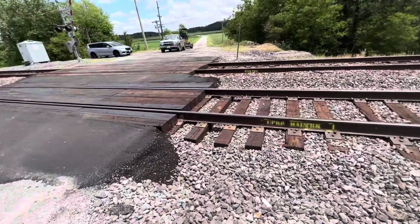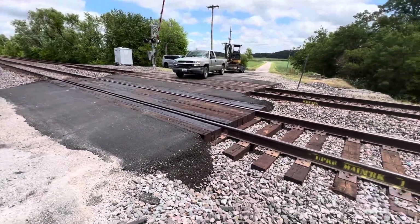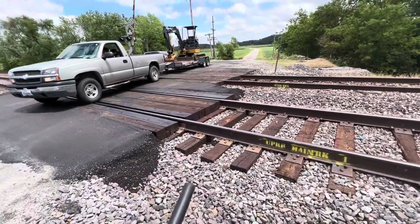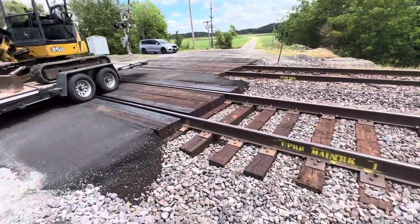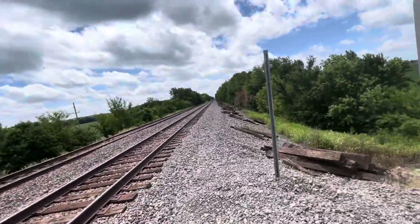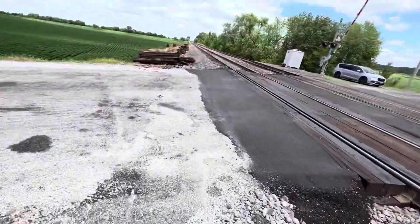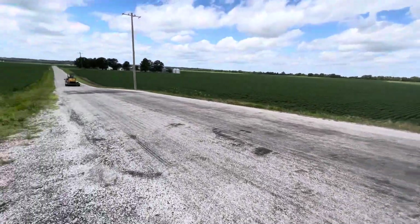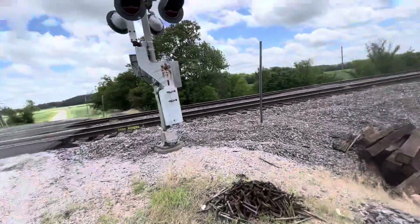This is on UP's Chester Subdivision. There's the relay bungalow over there. There's a guy crossing. No trains nearby yet because the signals down there are dark. It's super windy. The power is out because of yesterday's storm that came through.